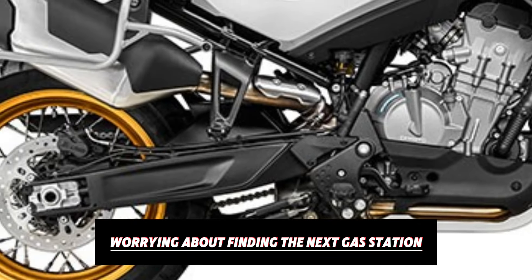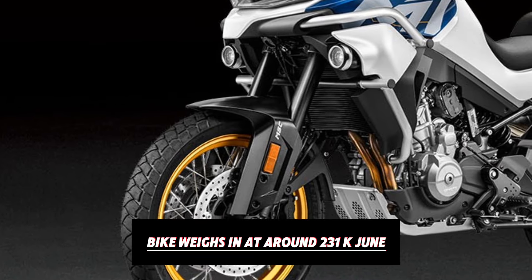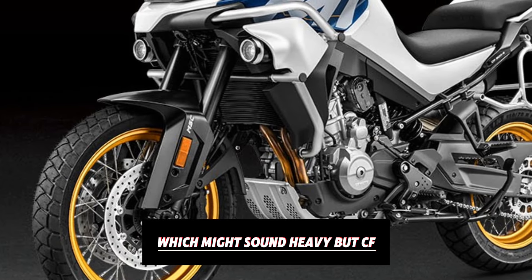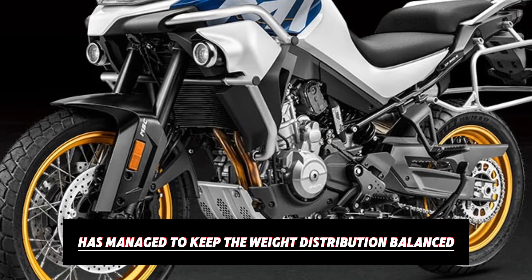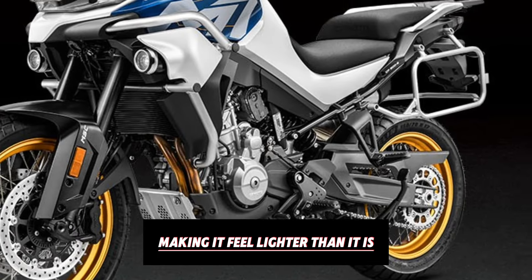Now let's touch on some practical details. The bike weighs in at around 231 kg, which might sound heavy, but CFMoto has managed to keep the weight distribution balanced, making it feel lighter than it is when you're actually riding. This weight, combined with the low centre of gravity, allows for a controlled and stable ride, even on rough trails.